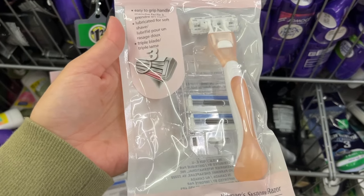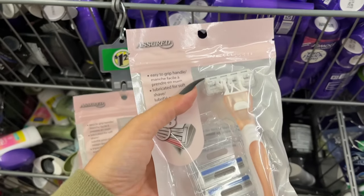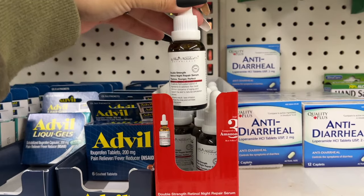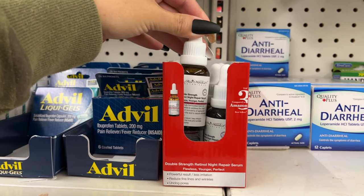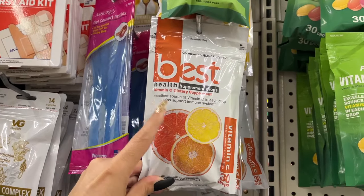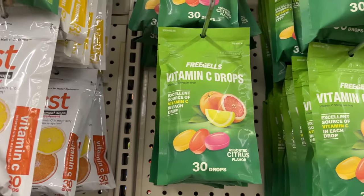Look — a razor with two extra blades plus the one already in it. They have plenty of these in stock at this location, so keep looking if you're on the hunt. There are also vitamin C drops — two different bag options.